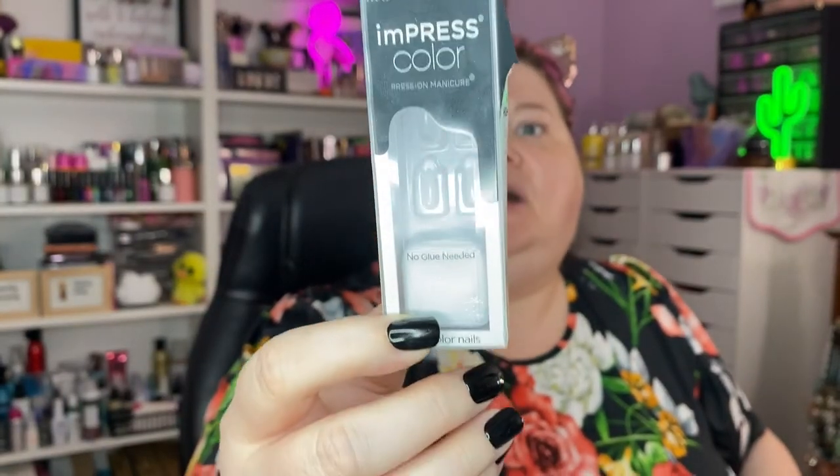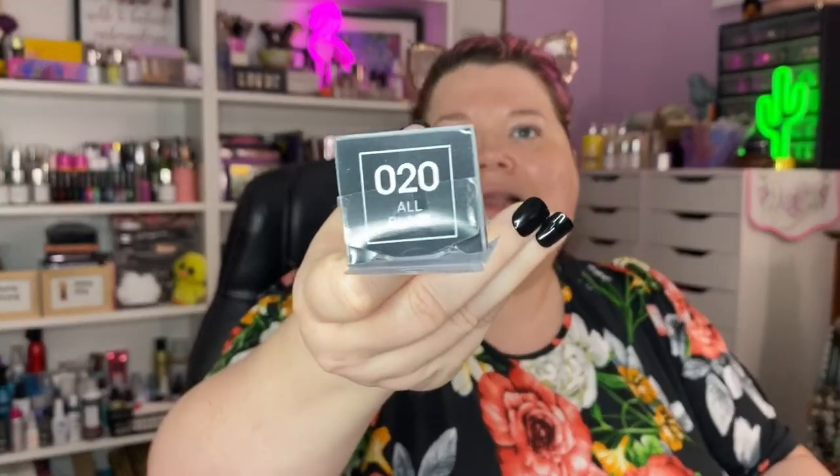I put on nails like three days ago. I saved the box to show you — this is the Kiss Impress Color press-on nails in the shade All Black. They're just black, shiny, glossy. I have learned to love these — I got a couple more boxes coming because there were some new colors I wanted to try.